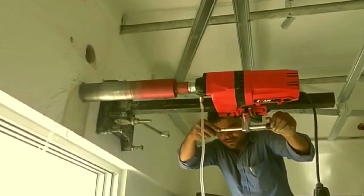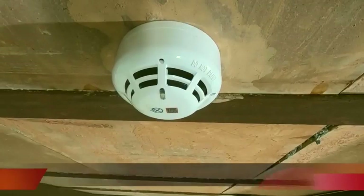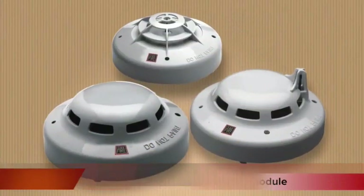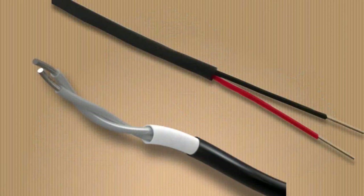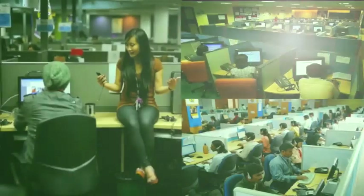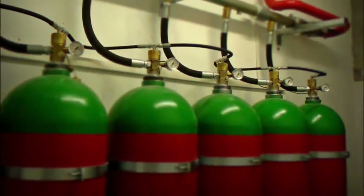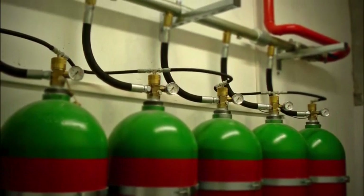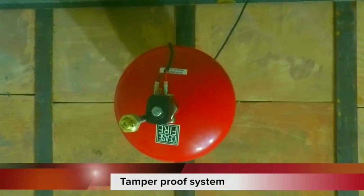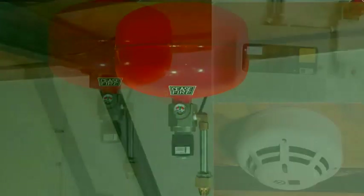Minimal structural changes are required to install the system. The detection module can include devices most suitable to address the specific risks present at the premises. Being ceiling-mounted, the system consumes no floor space — a big advantage for business premises. Additionally, the ceiling-mounted agent containers make the system tamper-proof, as it is not accessible to everyone.